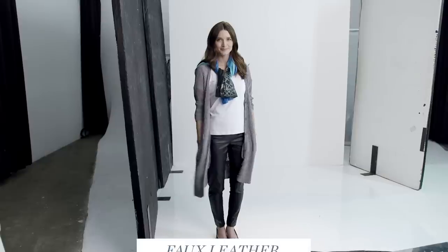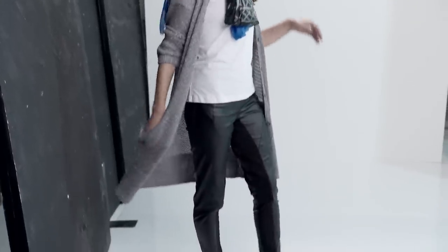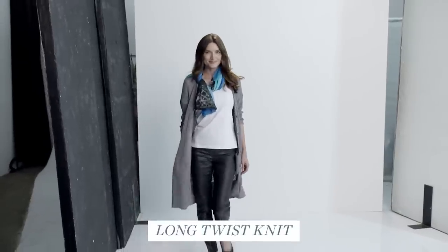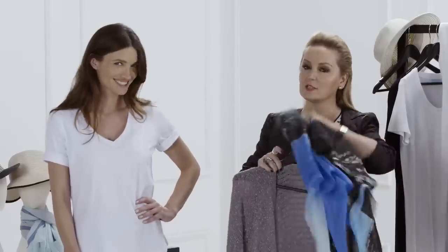Often people think leather or leather-look is a very winter thing, but internationally every woman is still wearing leather or leather-look pants during spring/summer. You just lighten up the whole look by putting a lighter knit over them — it gives a softer look and doesn't feel too hard or full-on winter. So don't be scared of your leather during spring/summer.